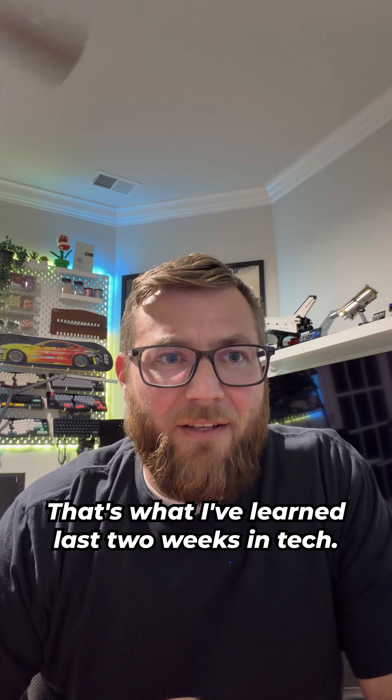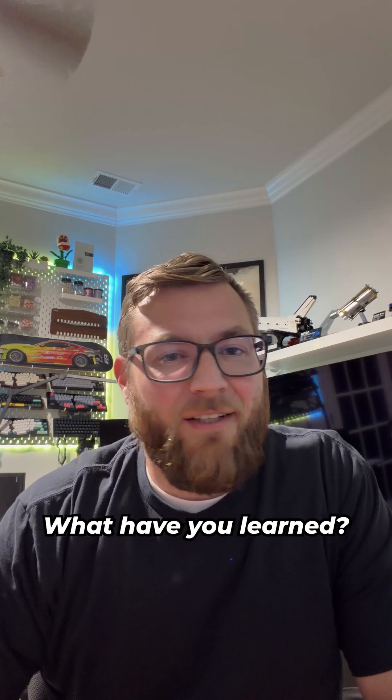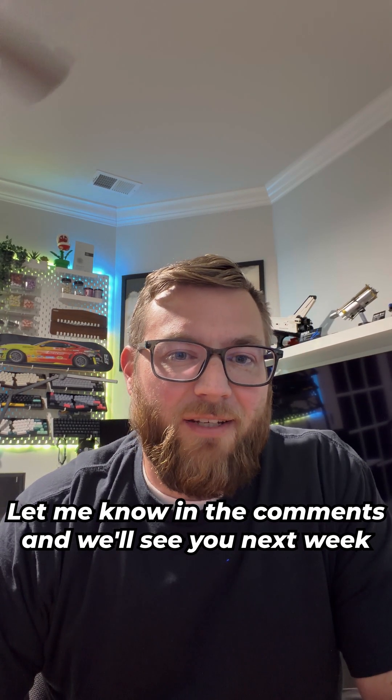But that's where I'm at. That's what I've learned the last two weeks in tech. What have you learned? Let me know in the comments, and we'll see you next week.